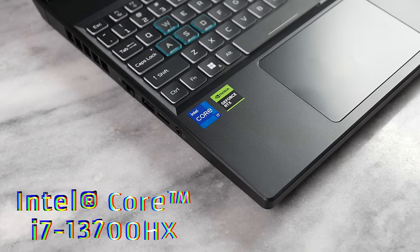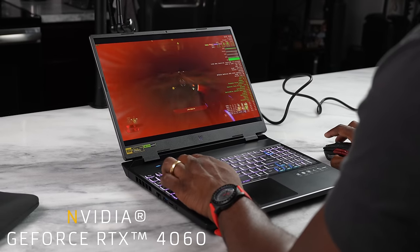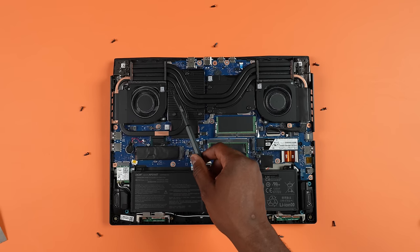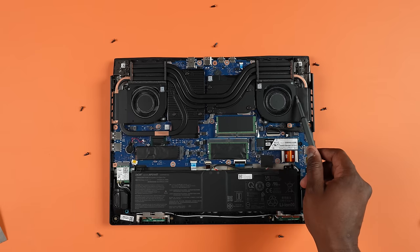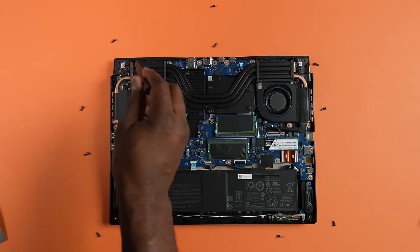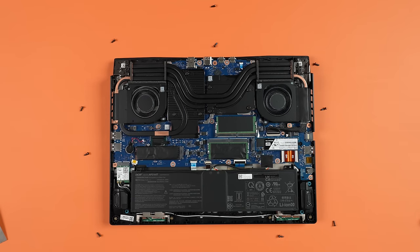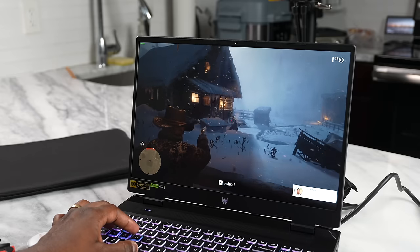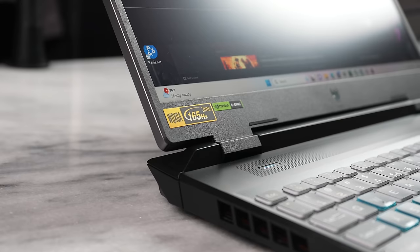In terms of specs, you're looking at an Intel 13th Gen processor — specifically the i7-13700HX, which is a desktop-class processor. You've also got an RTX 4060, 16 gigabytes of DDR5 RAM, and a terabyte of storage. You can expand that storage easily — flip it open, take out the screws, and you have two M.2 drive slots. You can also expand the RAM up to 32 gigabytes. The display is an LED panel supporting up to 165Hz refresh rate, which is really solid.